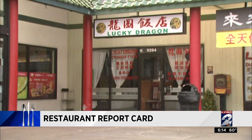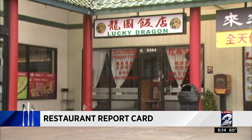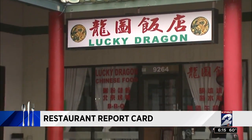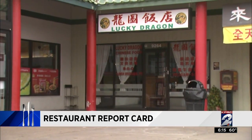The managers at the Lucky Dragon at 9264 Bel Air Boulevard were not lucky this week after inspectors found live roaches crawling on the wall over by the dishwashing machine. The eatery was ordered to eliminate those pests and maintain effective pest control.